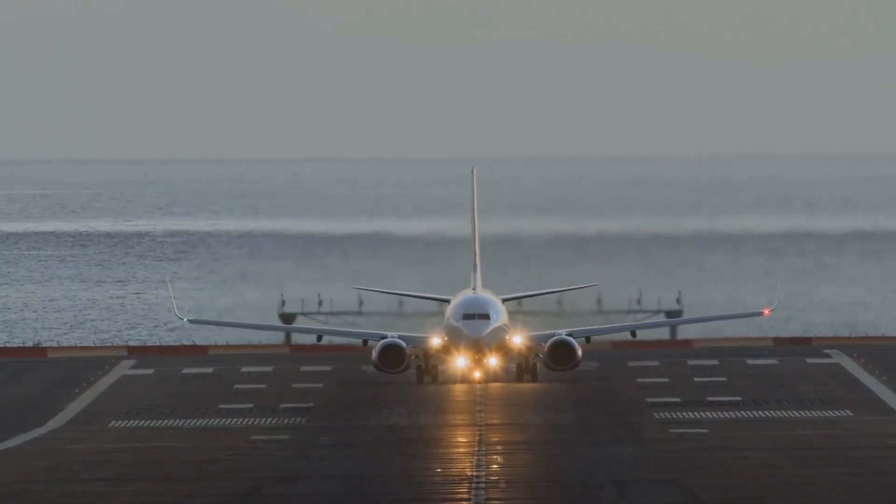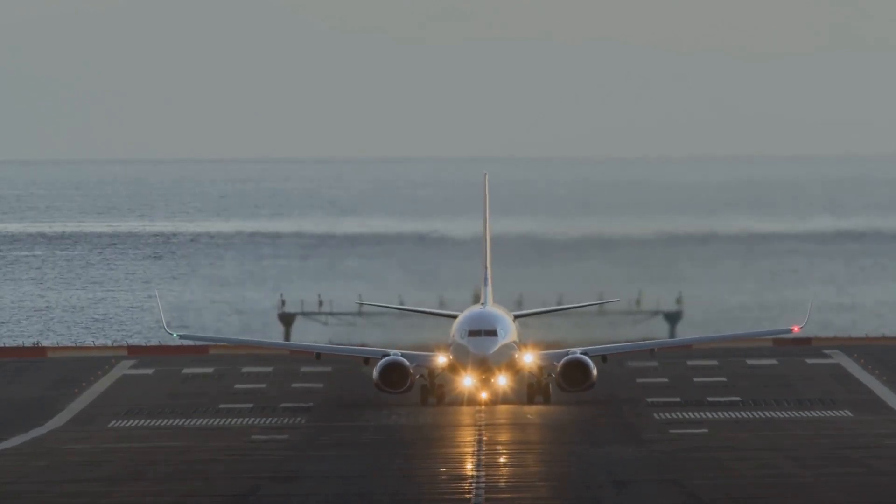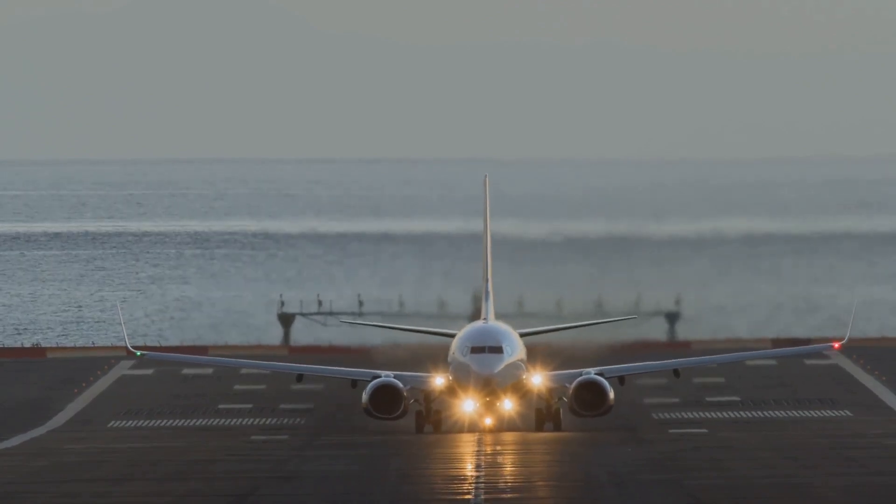These engines are incredibly powerful, capable of generating tens of thousands of pounds of thrust — enough to propel a massive airliner to speeds exceeding 500 miles per hour.